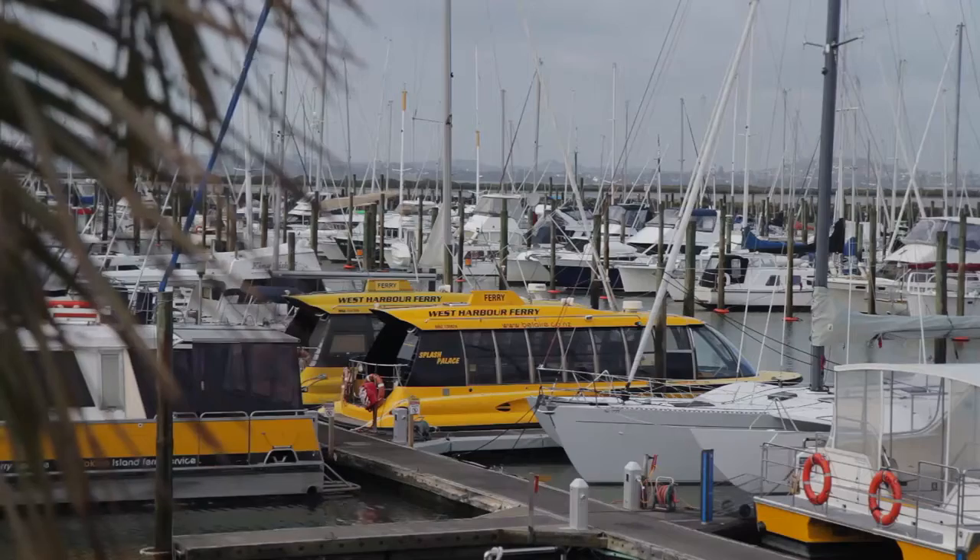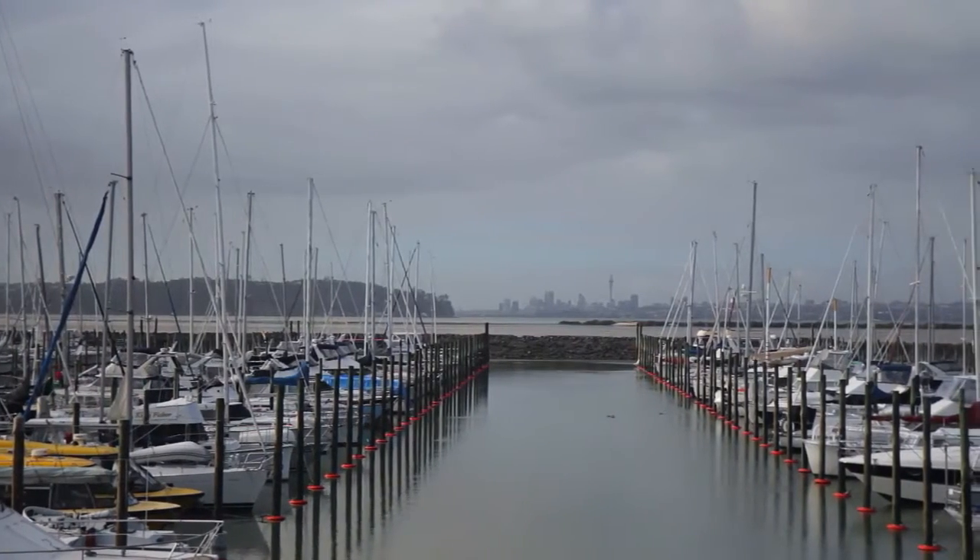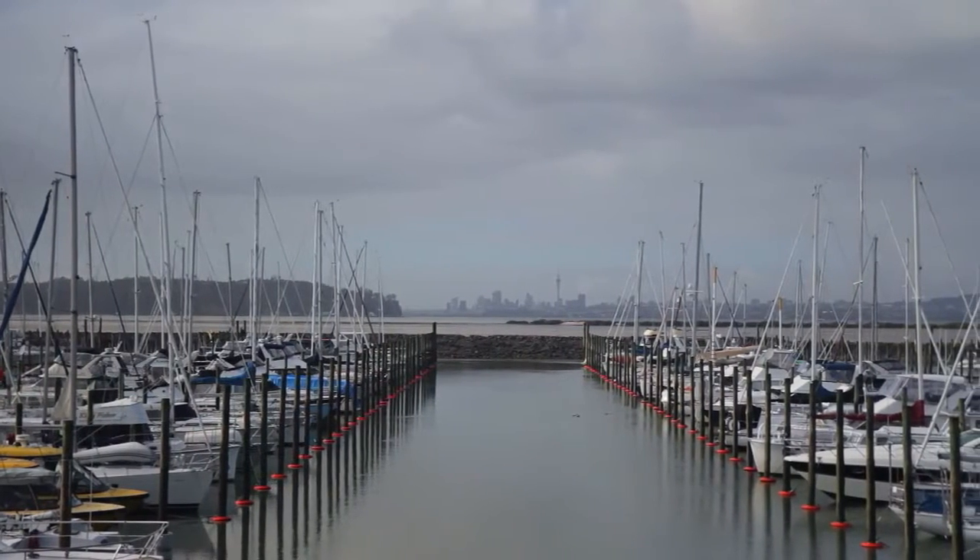Hi everyone, today's video is starting from the flagship restaurant at the West Park Marina. Just to my side here is the City Ferry Service. We've got a boat launching ramp over to my left and shops and cafes out the front. I just thought it would be interesting today to see how long it would take me to walk from here to our property in West Harbour. So I'm off, I'll see you at the house soon.